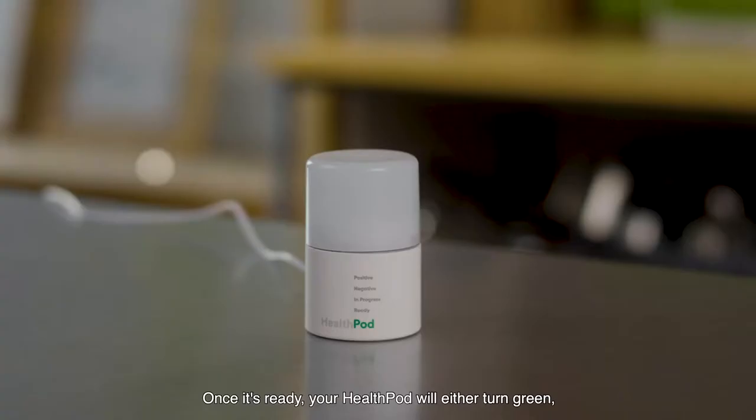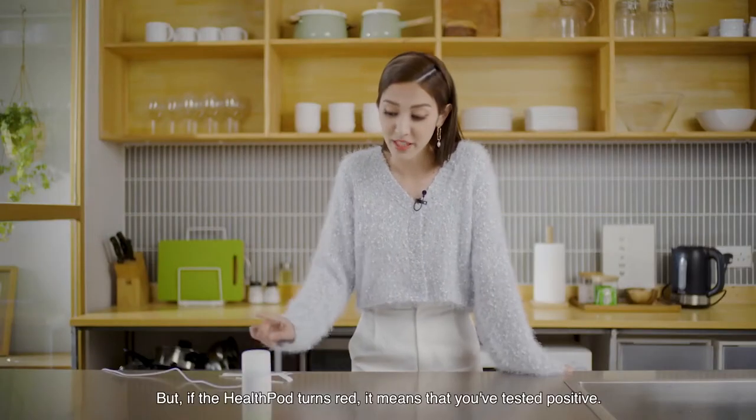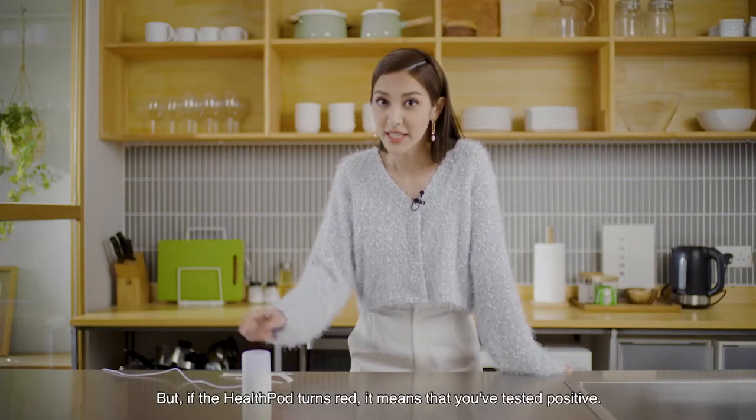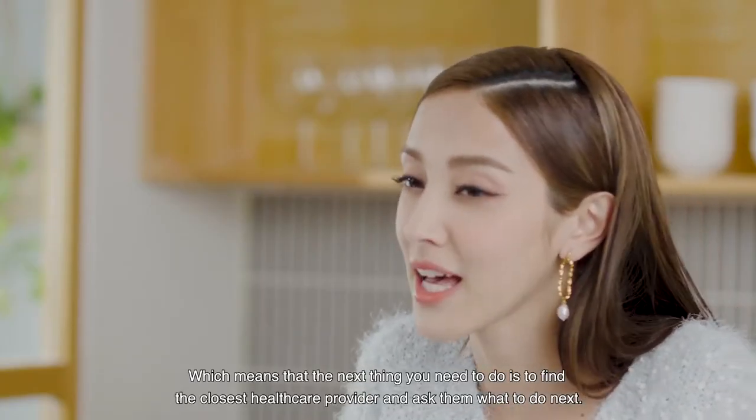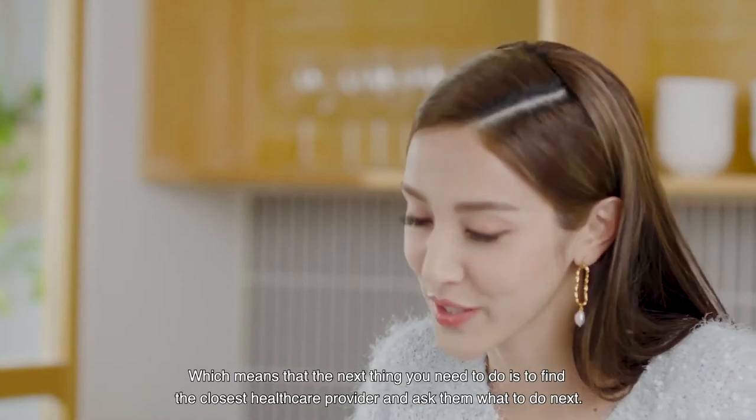How do you know it's ready? Once it's ready, your HealthPod will either turn green, in which case it means you're negative and you're good to go. But if the HealthPod turns red, it means that you've tested positive, which means that the next thing you need to do is to find your closest healthcare provider and ask them what to do next.